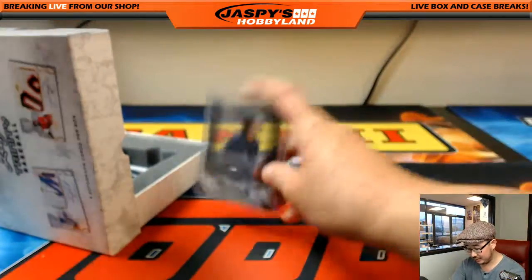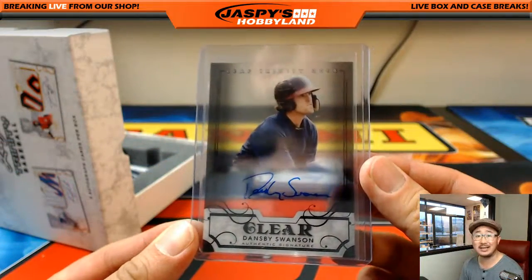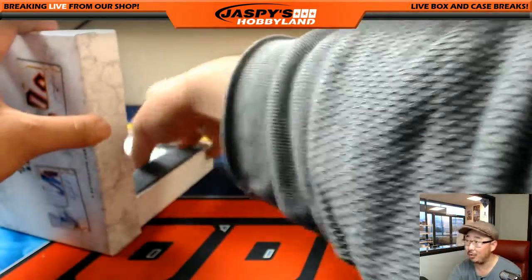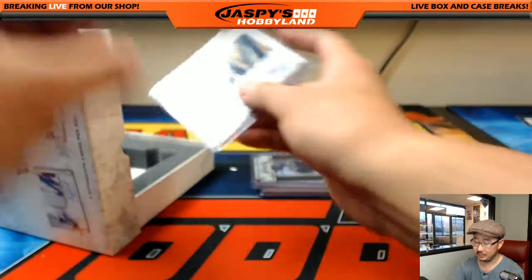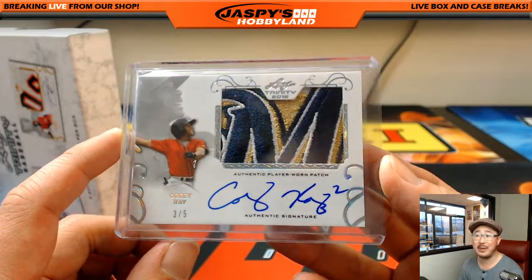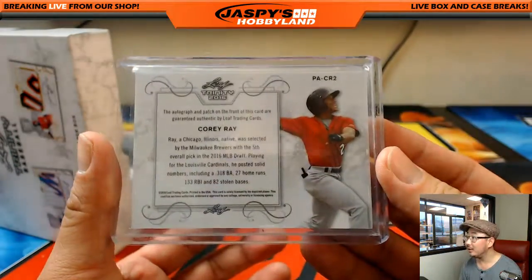I've heard of this guy. Nice Dansby Swanson clear auto. That's a nice box. Wow, look at this patch. Three out of five, Corey Ray. What a patch right there, though. Nice.